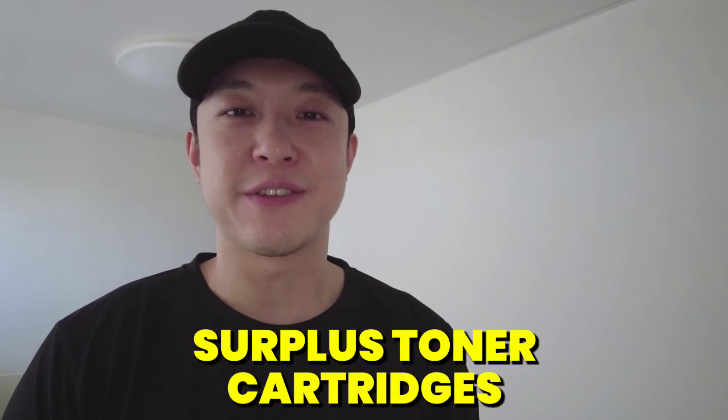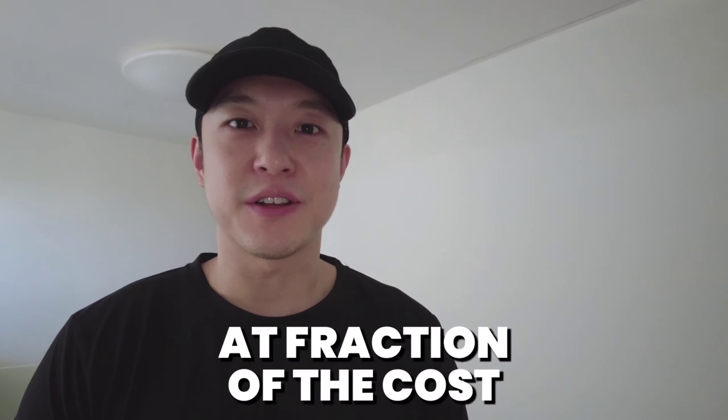In this video I'm going to show you how you can get your hands on some surplus toner cartridges from the US government at a fraction of the cost. Hey what's up guys, James here. I've been running a surplus toner reselling business for over 10 years and today I want to show you how I buy surplus toner cartridges from the government.